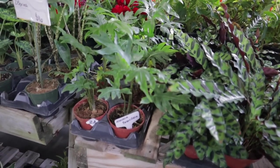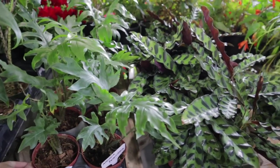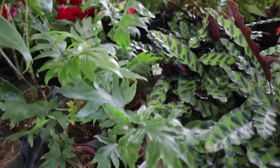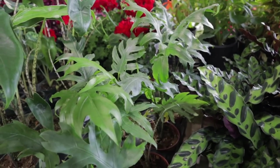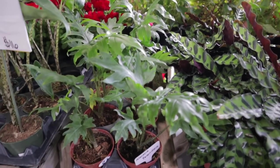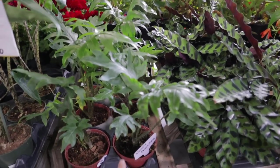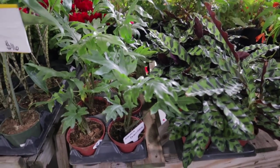Alocasia brancifolia — these look really healthy. I saw one of these the other day and almost wanted to get it at a nursery, but these look really good at $22. I like how the leaves look — it almost looks like a philodendron in leaf shape. It doesn't look like your typical Alocasia. The stems are cool, kind of multicolored.